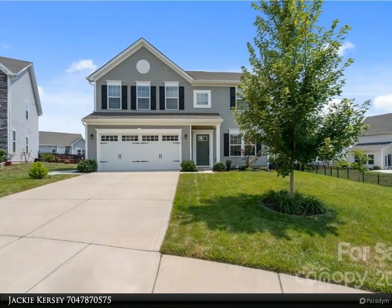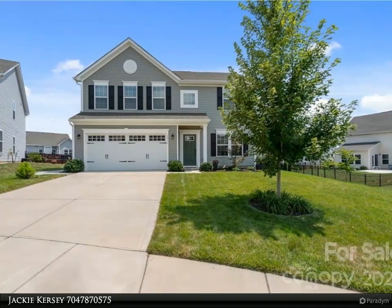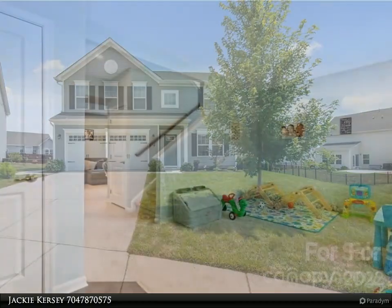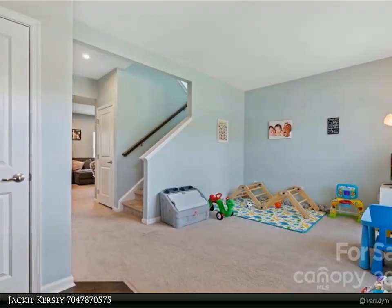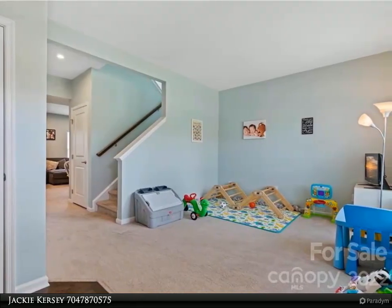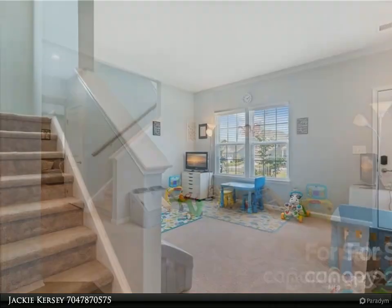The kitchen, which overlooks the dining area and great room, features an oversized island, granite countertops, and stainless steel appliances. Upstairs you will find the large primary bedroom complete with a walk-in closet and bathroom en suite with a